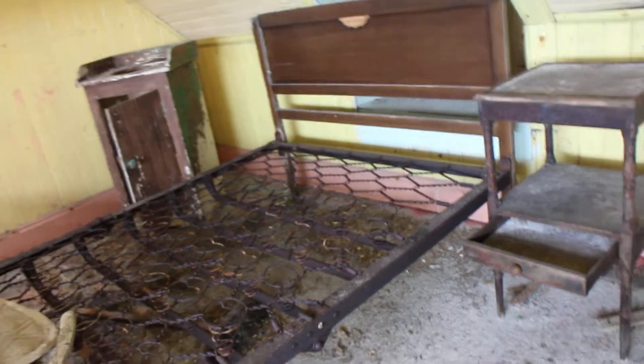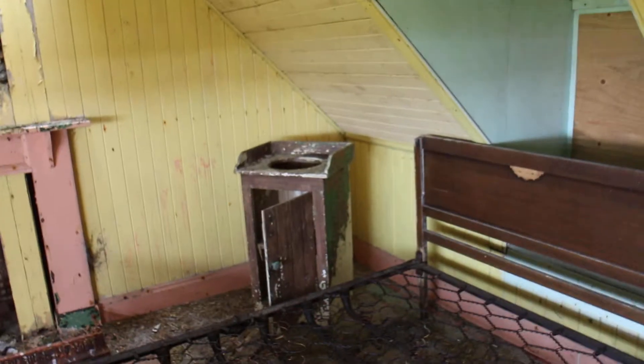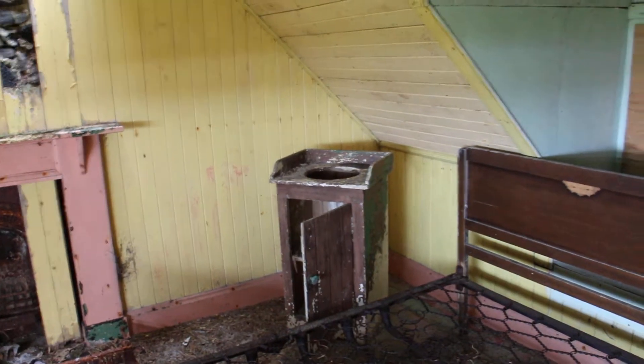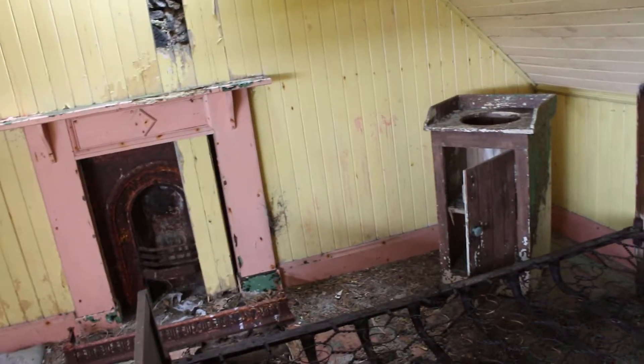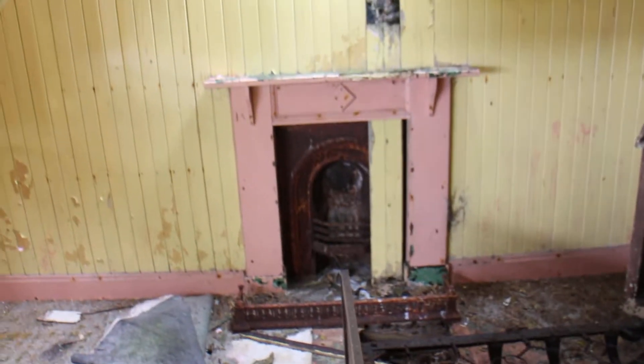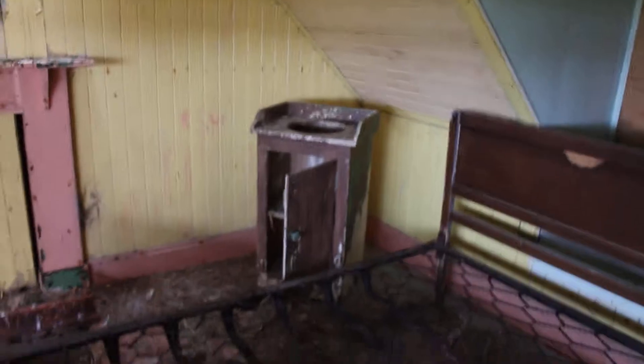Exploring this old house, just upstairs in the bedroom. The old sprung bed there. Oh, the old wash stand there — that's pretty cool. A little bit worried about this floor in case it goes through; I've had that happen to me before. Fireplace — seen better days, that's for sure. That old wash stand is amazing.